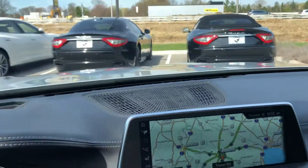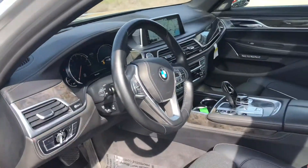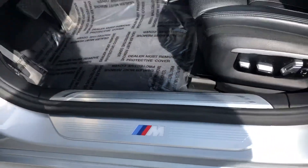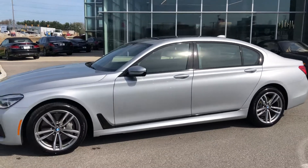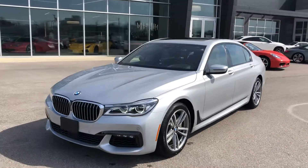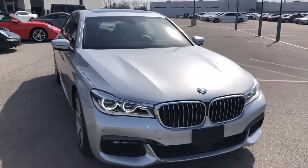All in all, this is a fantastically optioned 750i with a beautiful interior and M Sport badging. To recap: this is a 2017 BMW 750i xDrive with the M Sport package, 4.4 liter twin-turbo V8, 19-inch M Sport wheels, finished in gorgeous Glacier Silver.